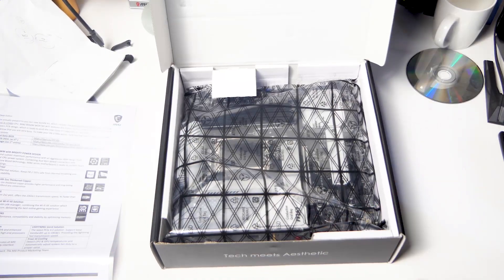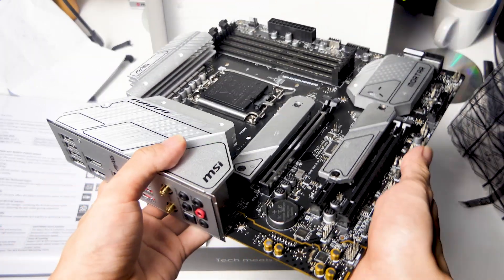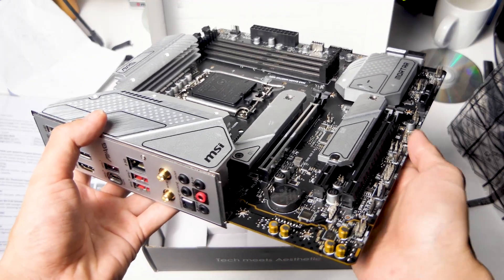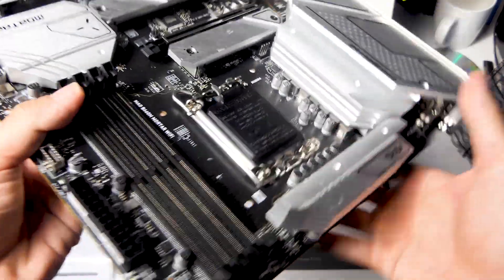Very interesting that this board is aimed at the entry to mid-range but it uses DDR5. I do hear that the DDR4 version may come up pretty soon — we wouldn't know, we'll have to see what happens at CES in one more day.